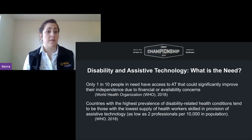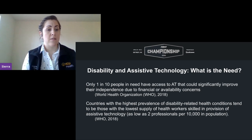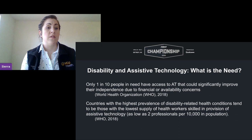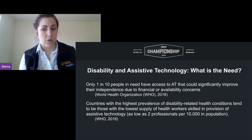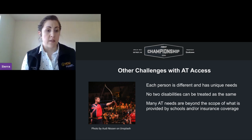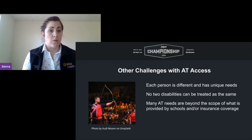Only one in ten people in the world actually have access to assistive technology that could significantly improve their independence, usually due to financial or availability concerns. There is also a significant deficit of individuals skilled enough to provide AT solutions. Additional challenges include the uniqueness of every disability — no two disabilities can be considered the same — and many AT needs are beyond the scope of what schools and insurance can provide.